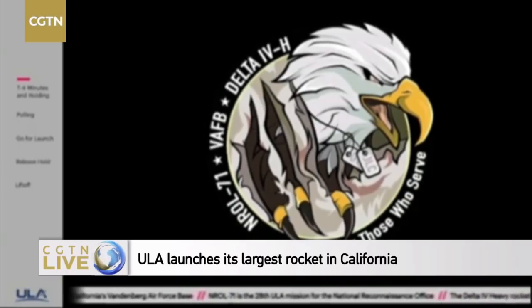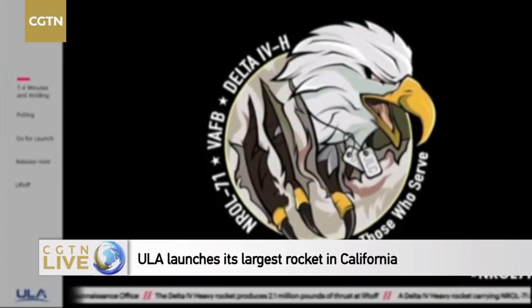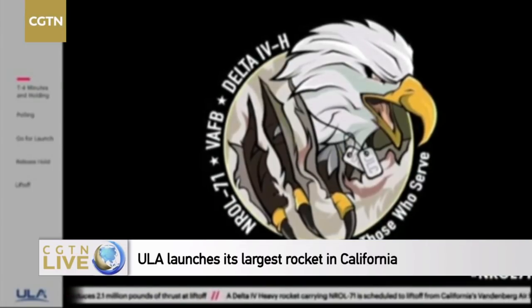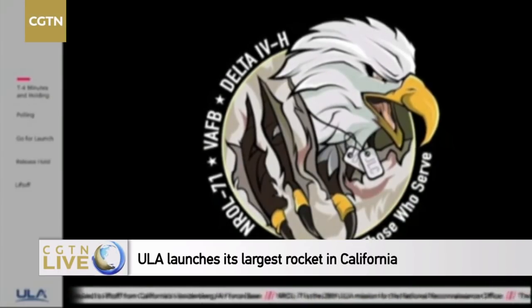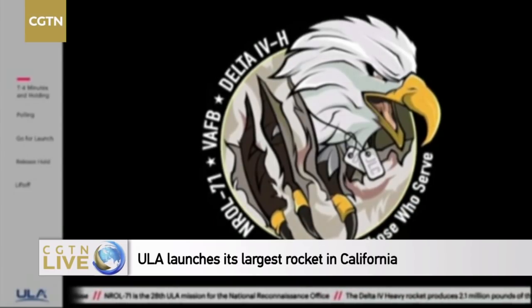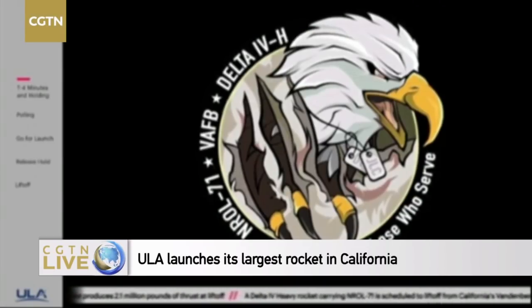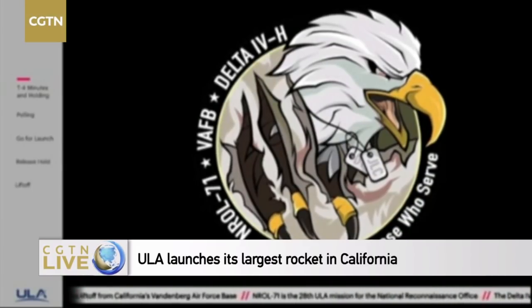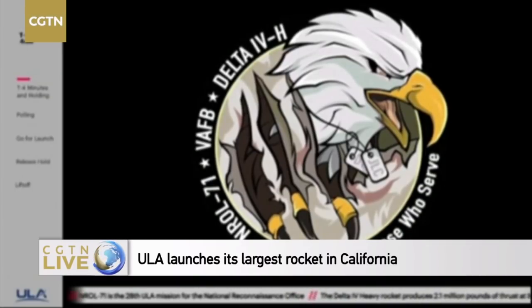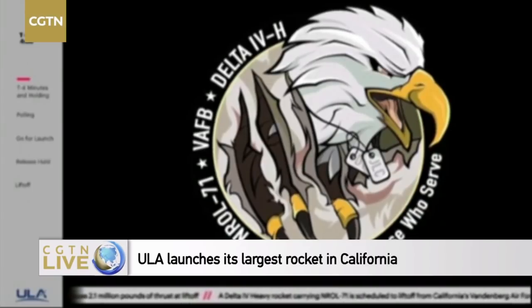The mission patch provides a fitting mascot to represent the NRO's support to our nation's warfighter. The initials JLC on the foreground dog tag are in honor of Colonel Chamberlain, a Union commander who was awarded the Medal of Honor for his heroism at the Battle of Gettysburg on July 2nd, 1863, when he held the Union Army's southern flank at Little Round Top against a repeated assault from Confederate forces. Colonel Chamberlain's heroism, leadership, and commitment to service before self exemplifies the ethos of the American warfighter who the NRO is committed to serving each and every day. The art also includes the NRO mission number 71, along with the Delta IV Heavy and Vandenberg Air Force Base, to indicate both the launch vehicle and location. The motto, 'serving those who serve,' rounds out the logo and represents the NRO's commitment to delivering the mission on time to the warfighter and intelligence community.